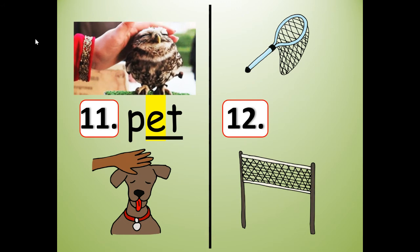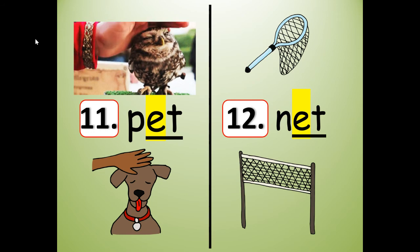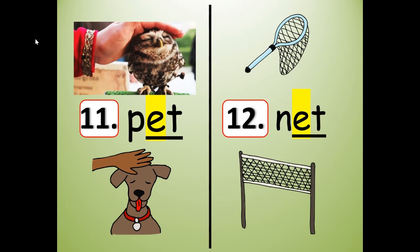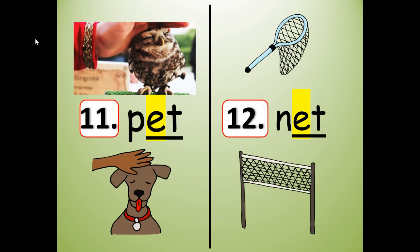Now number 12 is going to rhyme with pet. What is it? Net. N-E-T. Write it: N-E-T. Spell it out loud: N-E-T. Read it: net. I'm going to stretch it like a rubber band: net. Now shrink it: net. Now say the individual sounds: N, E, T. Slide them together: net. Say the two rhyming words: pet, net.